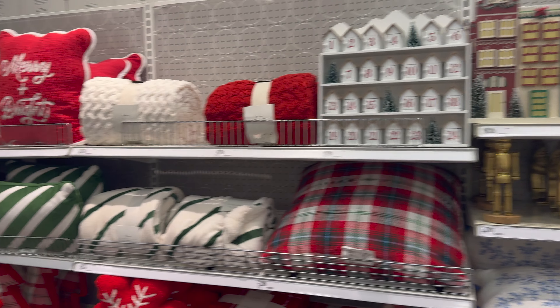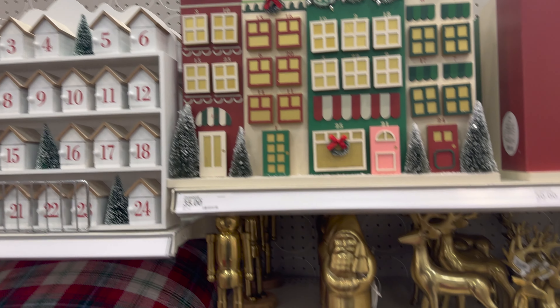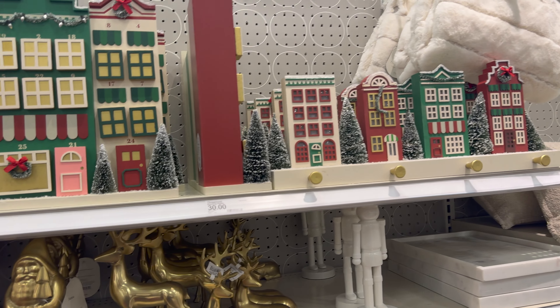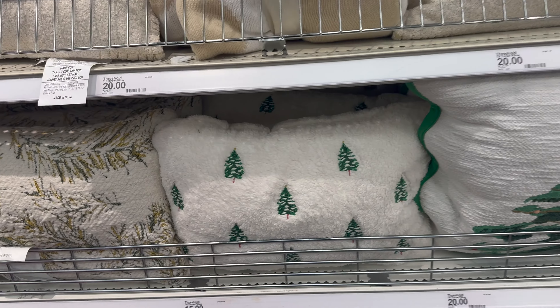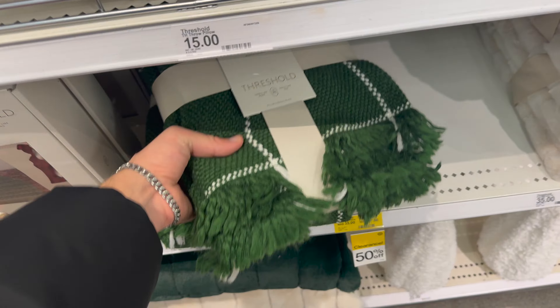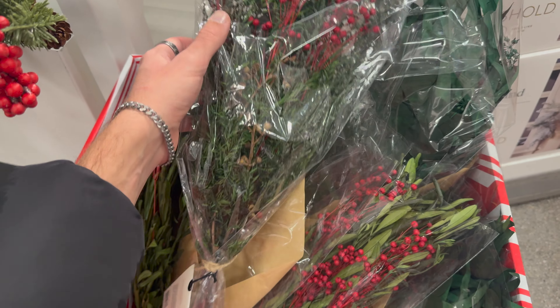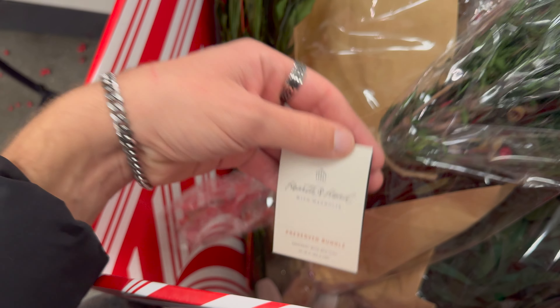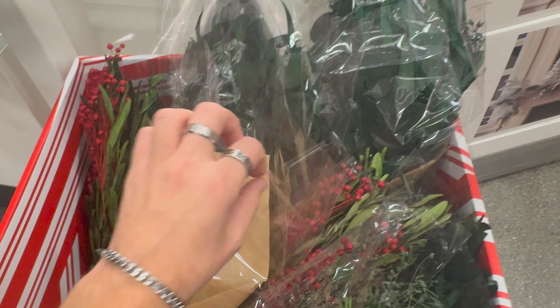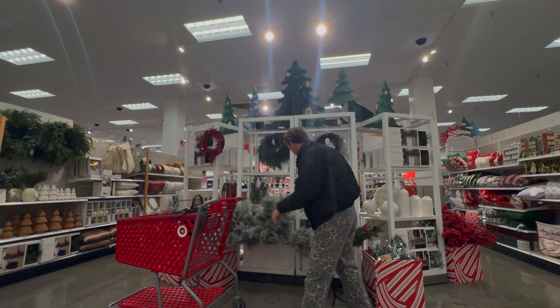There were a lot of nutcrackers, some bigger, some smaller. I particularly liked this brass one — it felt really good quality, a little heavy, and it was $25. There were also a lot of faux garlands and wreaths with lots of options: snow, plain, berries. So much faux florals and plants both in the Studio McGee and in the Magnolia section. I loved these stocking holders with the marble and brass hooks — a very timeless look at only $15.